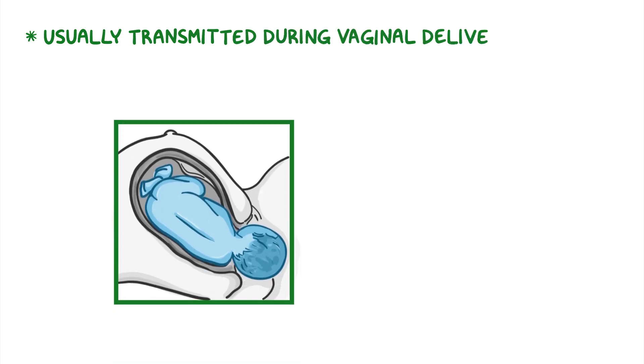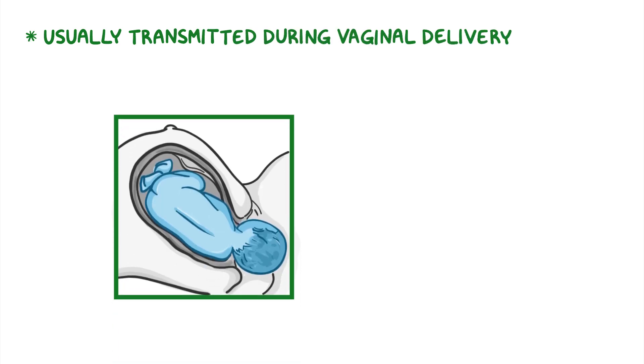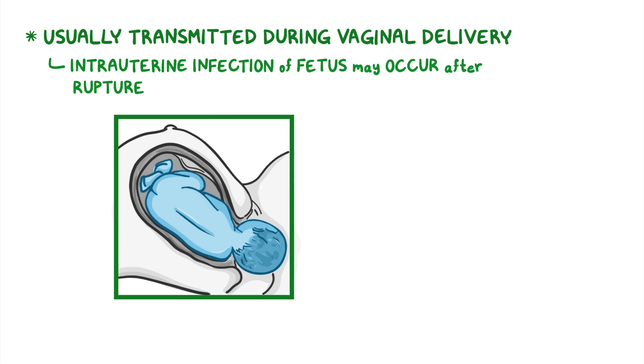These bacteria are usually transmitted during vaginal delivery as the baby passes down an infected birth canal, but intrauterine infection of the fetus may also occur after rupture of membranes.